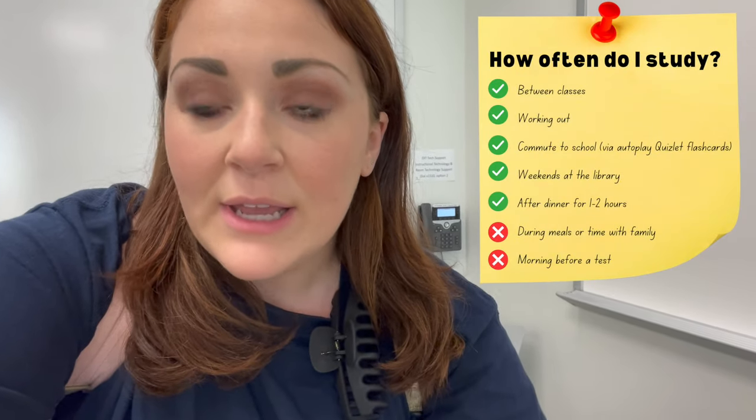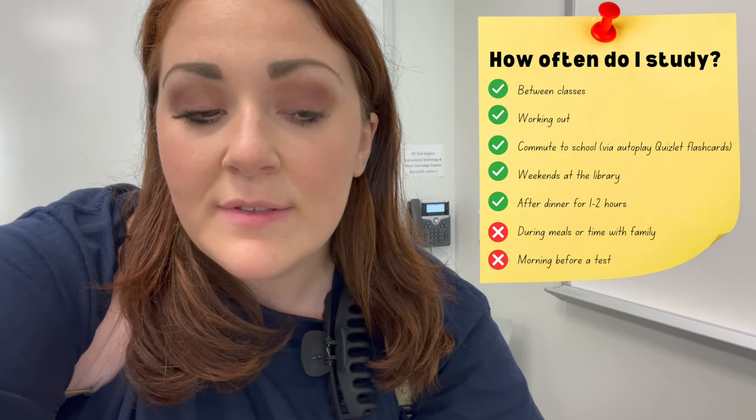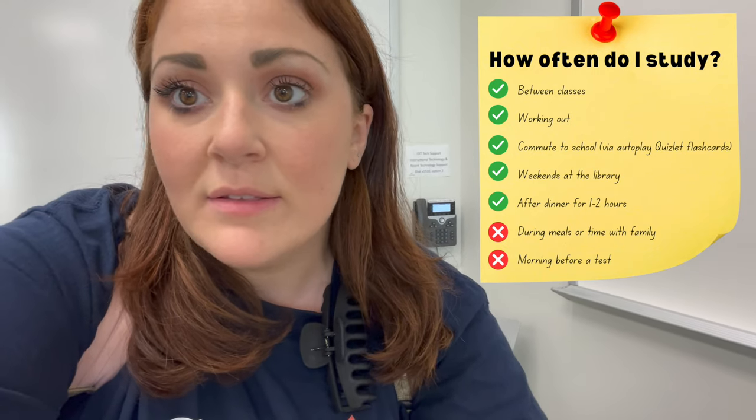Another question I get asked all the time is how many hours do I study? When I'm at school, I try to study as much as I can.